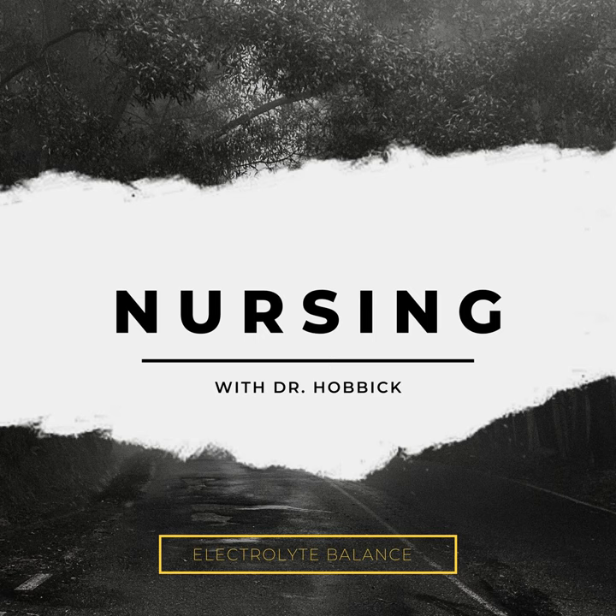Hey friends, and welcome to Nursing with Dr. Hobbick. Today, I am thinking about electrolytes. Still thinking a little bit about fluid balance. These two concepts are pretty interwoven, and in a later episode I'll get into acid base. Today, I want to talk about electrolytes and how they can be imbalanced.